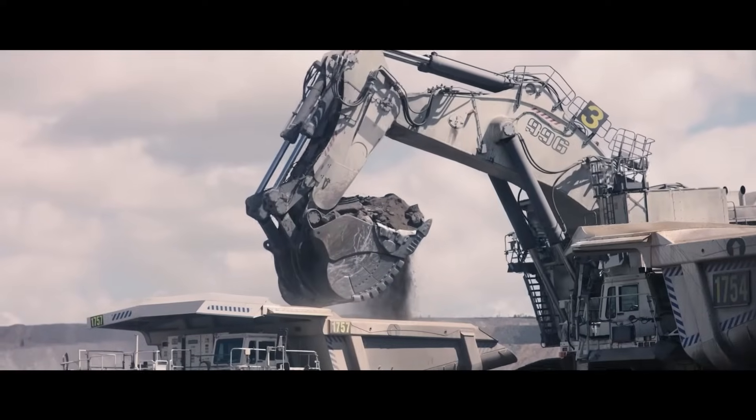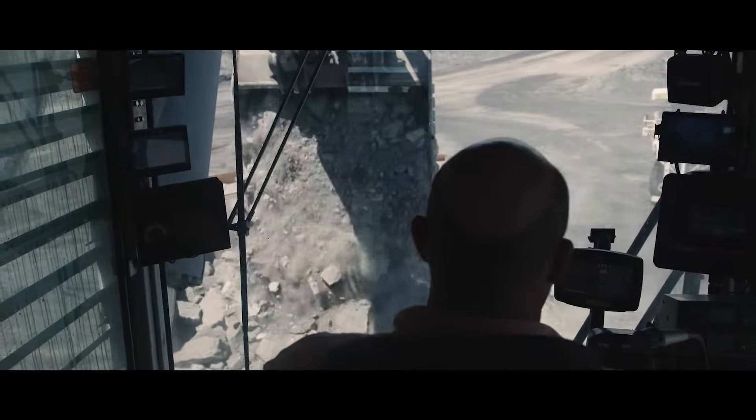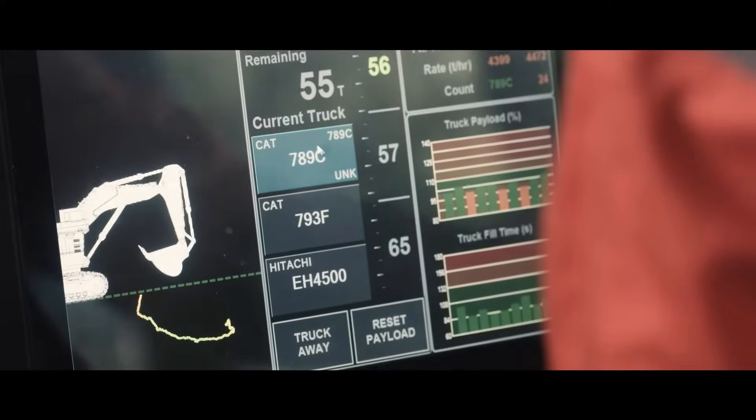The mining industry is changing. A focus on data, optimisation and automation means productivity technology is more important than ever before.